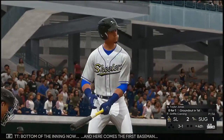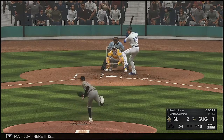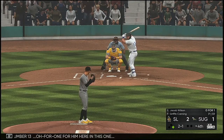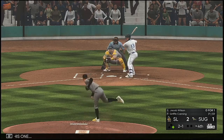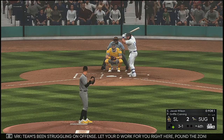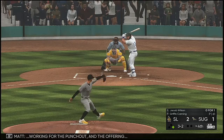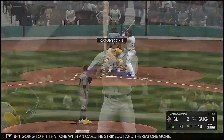Bottom of the inning now, and here comes the first baseman Taylor Jones. 3-1 — and that misses for ball four. It's a leadoff walk that starts the bottom of the fourth. Now into the box, number 13 — 0-1 for him here in this one. Just off the outside — laid off for a ball. The team's been struggling on offense; let your defense work for you. Pound the zone. It's a strike — three and two now. Andrew looking for the punch out — and he wasn't going to hit that one with an oar. The strikeout and there's one gone.